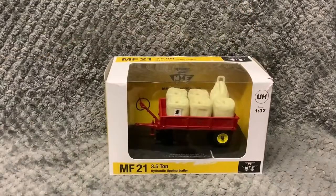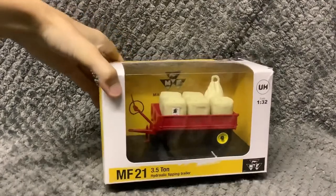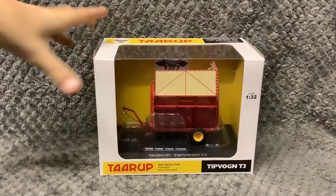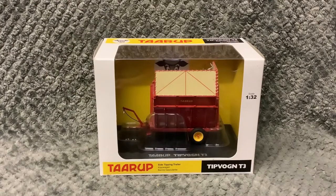Next up we got a Massey Ferguson 21 3.5 ton Massey Ferguson trailer by Universal Hobbies. Next up we have a Side Sipping Trailer.